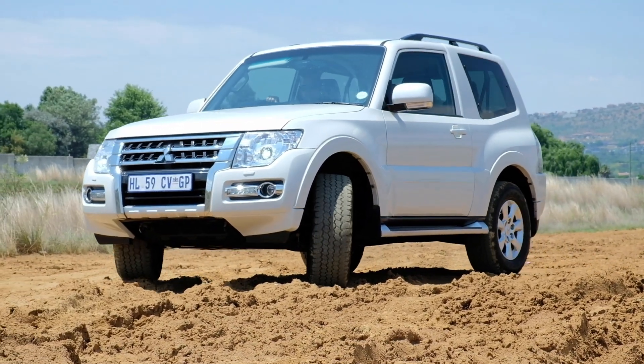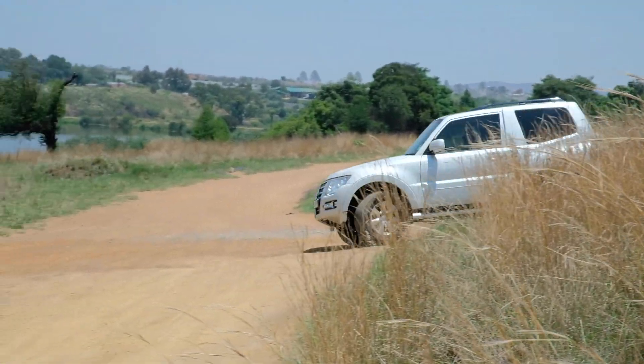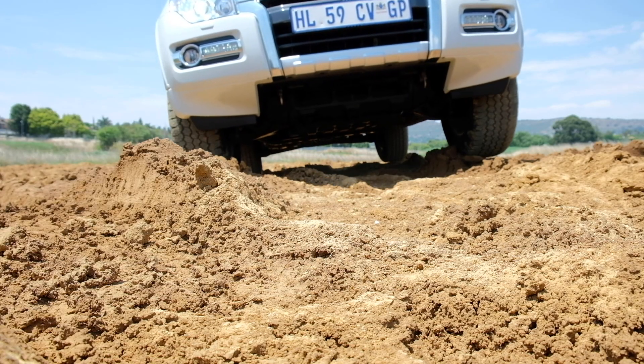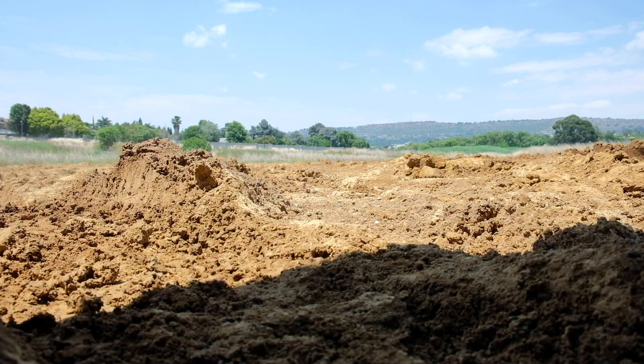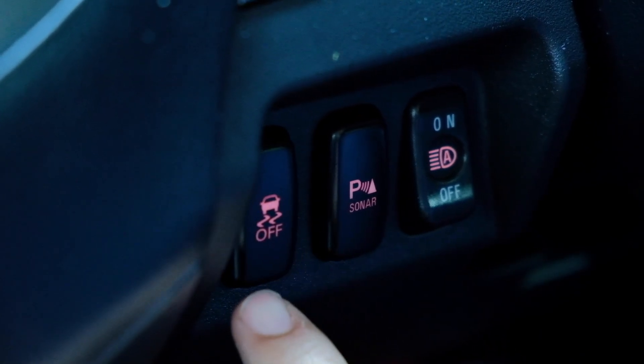The real home for the Mitsubishi Pajero is off the beaten track — this is a phenomenal off-road vehicle. If you saw where we were driving right now, you'd catch my point. The vehicle has some pretty nifty features: rear diff lock, center diff lock, the ability to turn traction control off, and a sonar button next to the steering wheel which detects obstacles when driving through water.